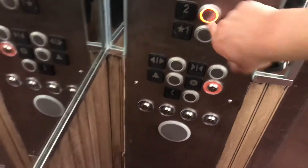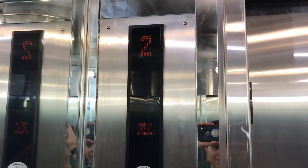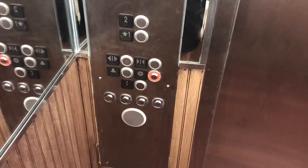Let's go up to 2. There's your Kone interlock.